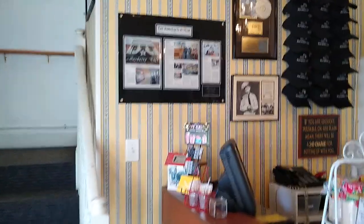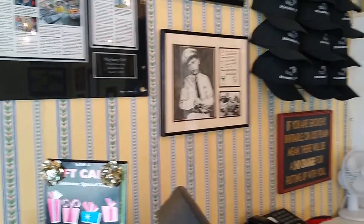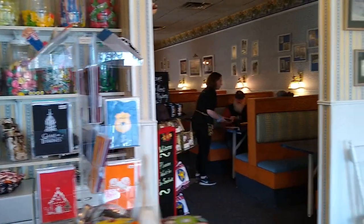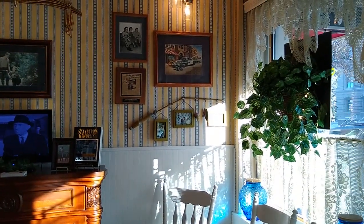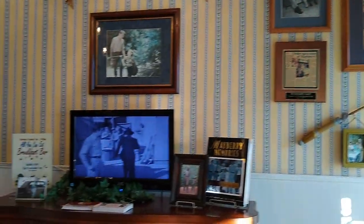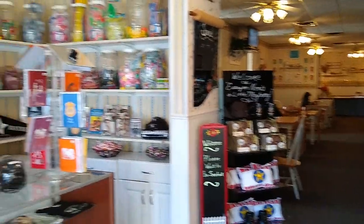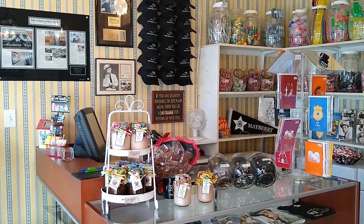We just stopped in at the Mayberry Cafe in Danville, Indiana, where they have a tribute to the Andy Griffith Show. They've got all kinds of pictures on the wall and TVs going with the show. There's Chris taking it easy in one of the chairs in the lobby. We stopped in to have a Coke. They used to have a squad car out front, but I guess people ran into it, so they're in the works getting a new patrol car — one from the Andy Griffith TV series. A lot of people probably remember that.